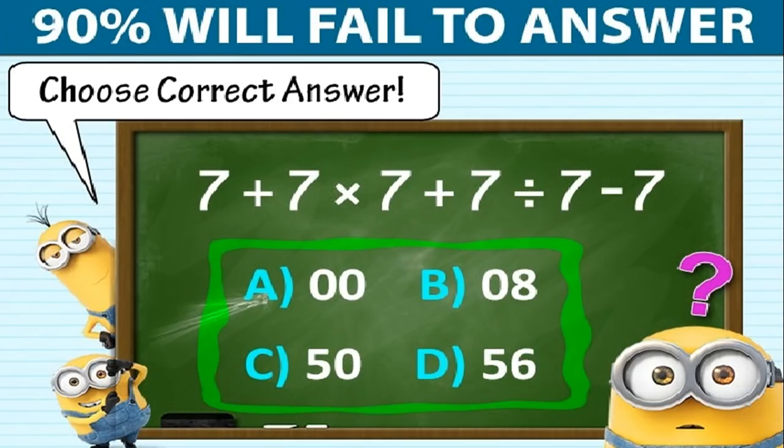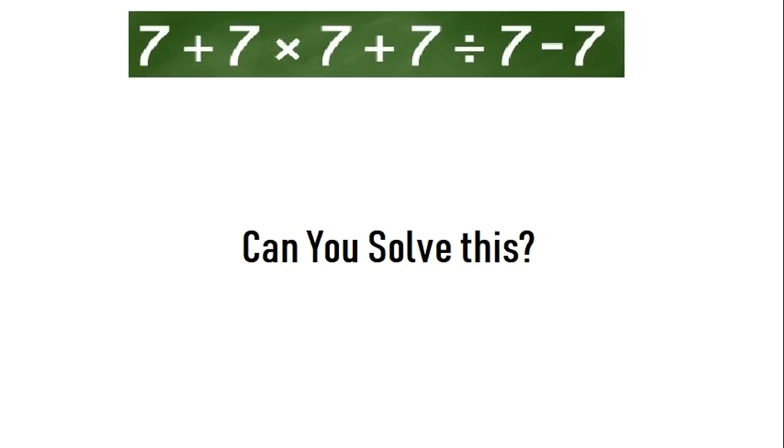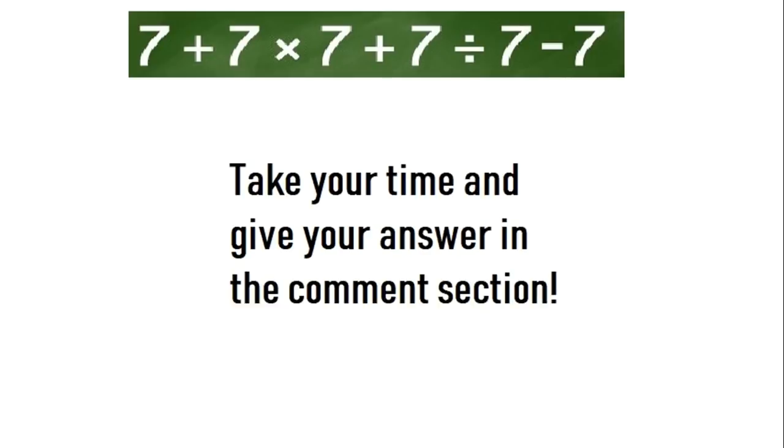90% will fail to answer this one. Can you choose the correct answer? There is an equation given and you have to solve it and give the correct answer. Take your time and give your answer in the comment section. After that I will tell you the correct solution of this puzzle.